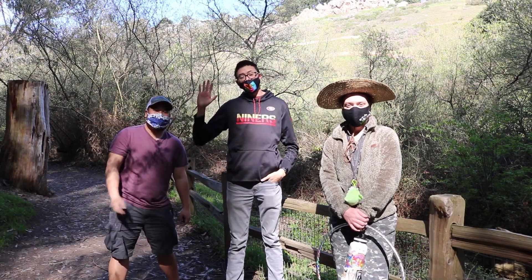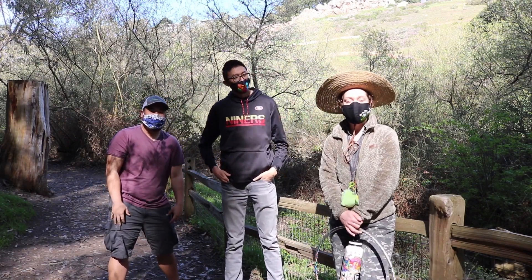Hi, I'm Jesse. I'm Jerry. And I'm Marina. And welcome to Neighborhood Nature.